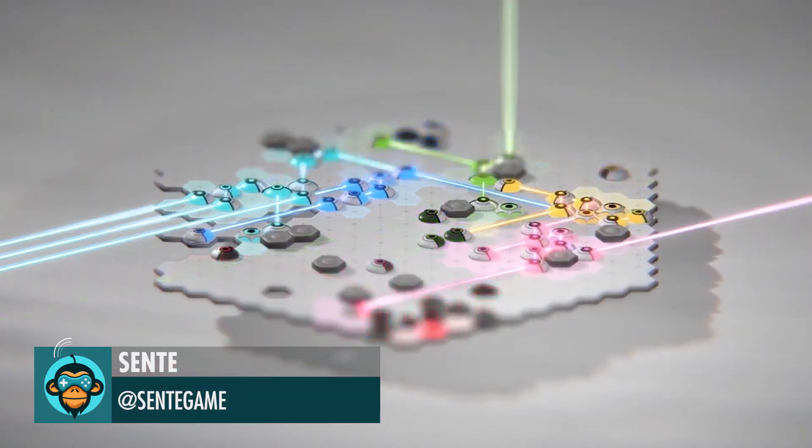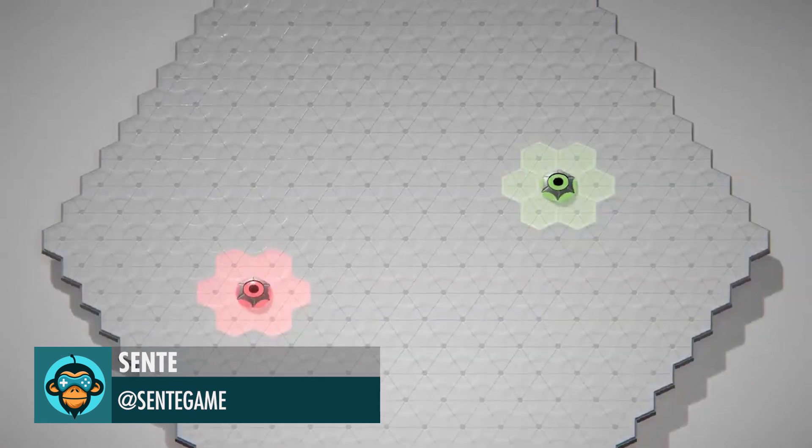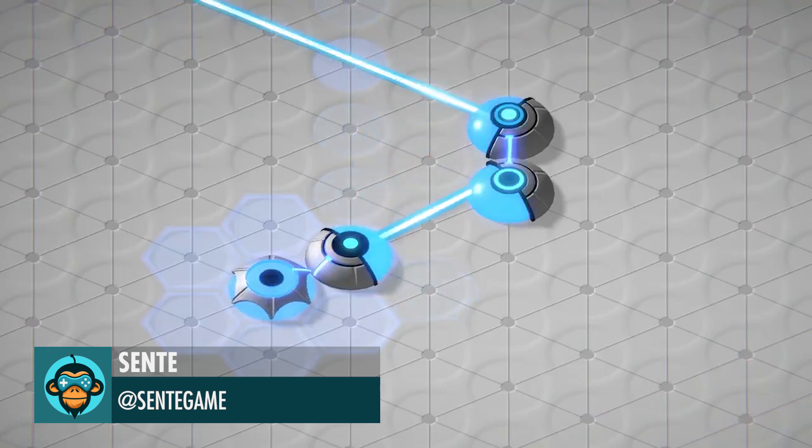Sente, an abstract strategy board game with electricity, shields, rays, and explosions. Check it out in the link below.